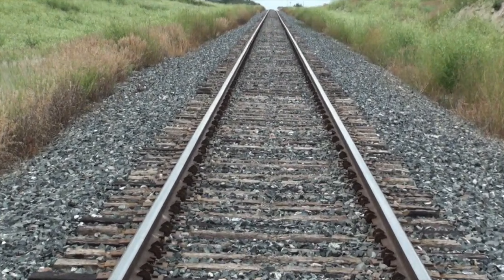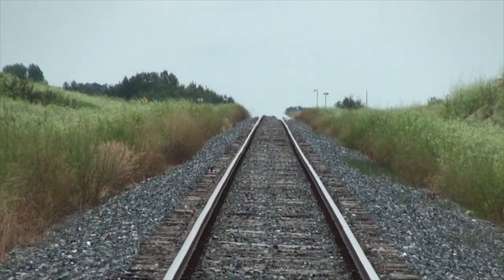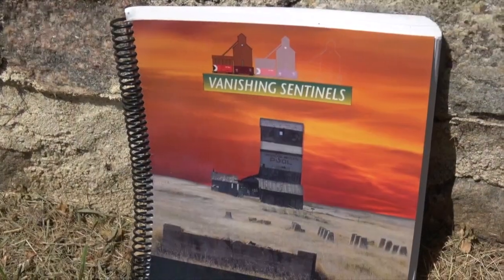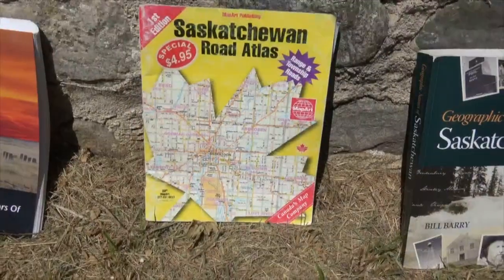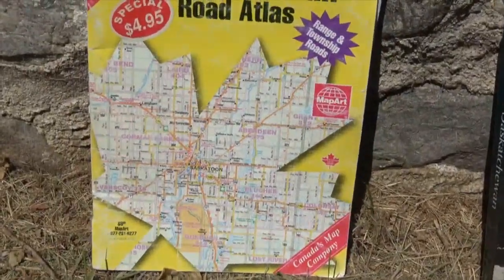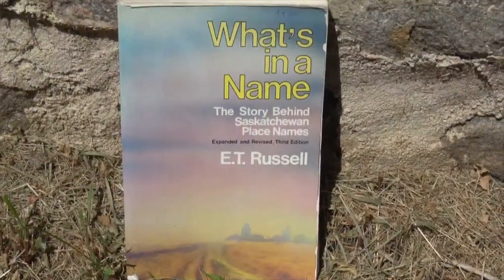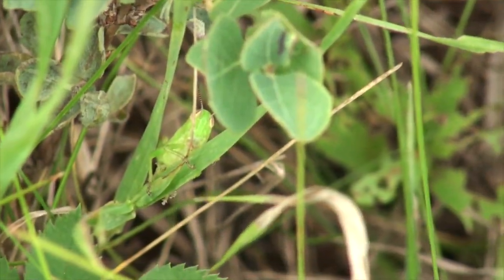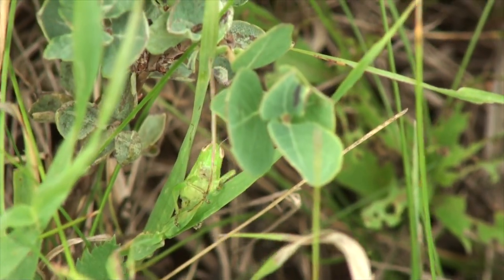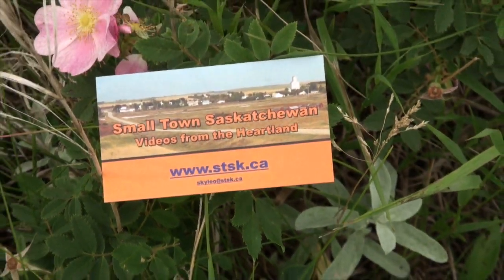A few yards behind us is sort of a junction sending the branch up to Balgenny. It was Wednesday about noon, July 22nd, 2015. There never was much to Ryle — there was no post office, likely wasn't even an elevator agent's house, probably just a lonely green point surrounded by a scattering of rural schools and churches. And this is Ryle, Saskatchewan.